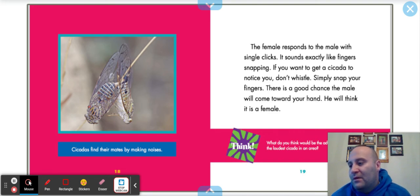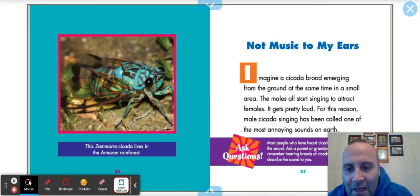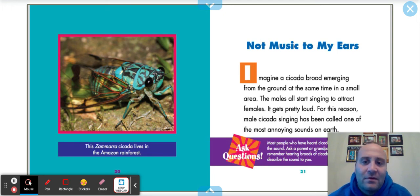What do you think would be the advantage to being the loudest cicada in the area? Getting more friends, right? This Amazon cicada lives in the Amazon rainforest — look at those designs, the blue and the black just complement each other. Imagine a cicada brood emerging from the ground at the same time in a small area. The males all start singing to attract females — it gets pretty loud. For this reason, male cicada singing has been called one of the most annoying sounds on earth. Most people who have heard cicadas never forget the sound.